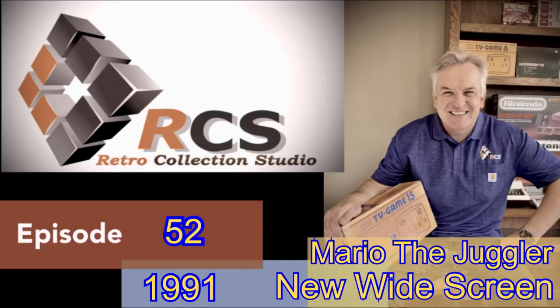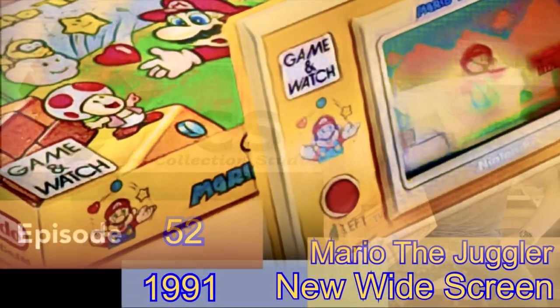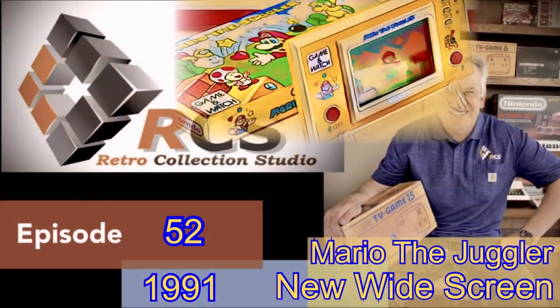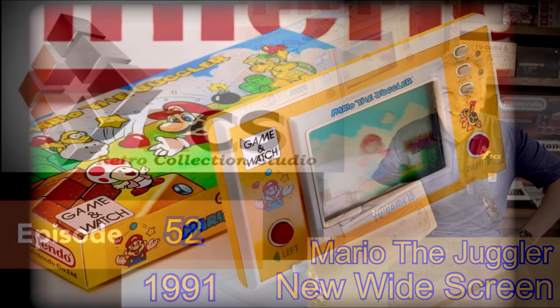Welcome to episode 52, which brings closure to the new widescreen Game & Watch series from Nintendo. It was also credited for nearly 30 years as the last Game & Watch ever. And what is this famous game called? It's the super bright yellow rarity and the focus and star of today's show — Mario the Juggler.